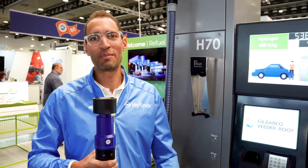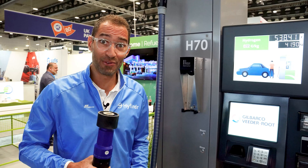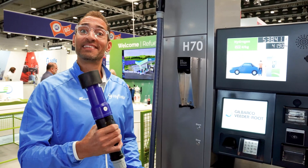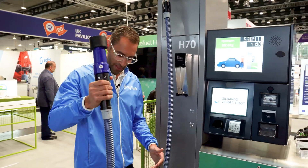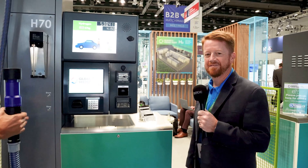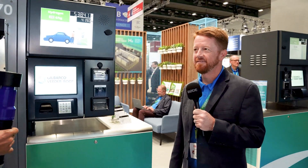Hello, this is Stephen from HiFinder. I'm here today at Gilbarco Veeder-Root and Angie Energy Systems taking a look at a dispenser. This is what we see here and Danny is here to explain what this is, how this works, and what their new system is all about.